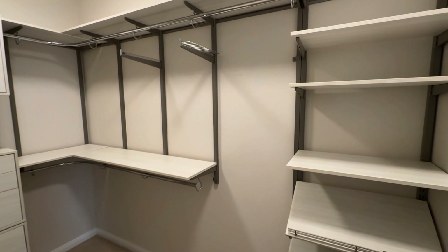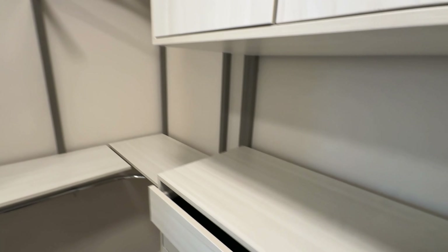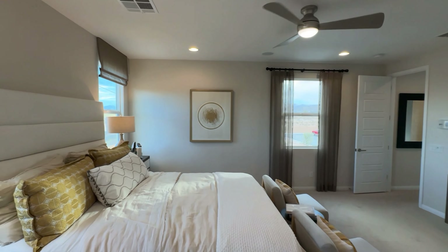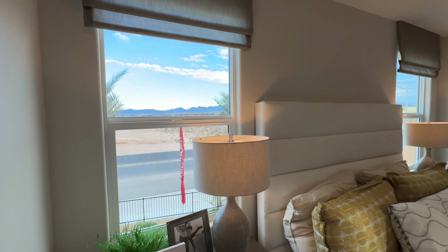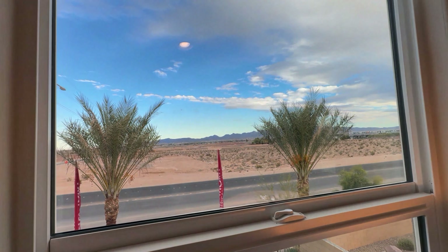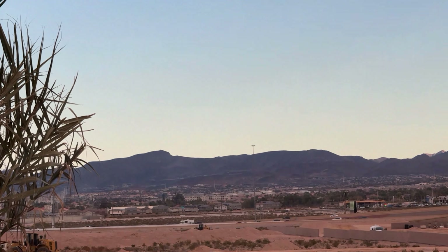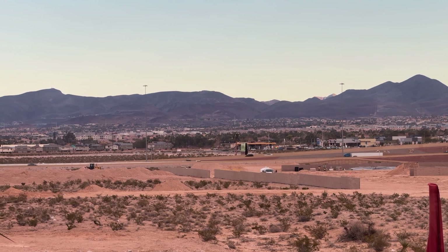Of course, this closet would be an upgrade if you got all the cabinets and everything — they always do it to show you what you can get. Honestly, not bad at all for the price. And there's the 15 right there, so you're pretty close to the freeway and surrounded by mountains out here.